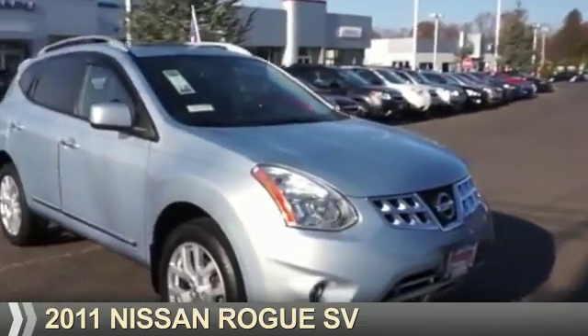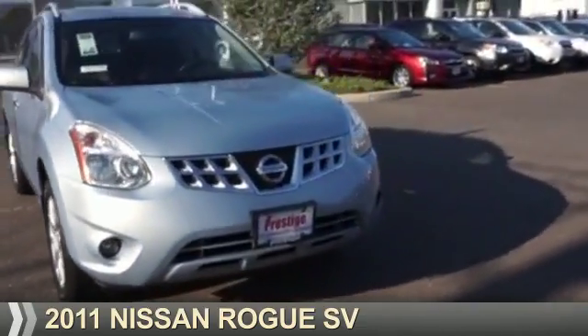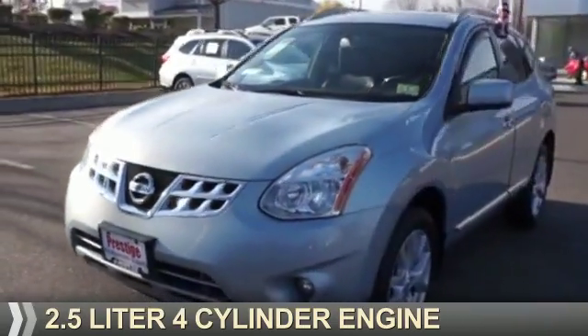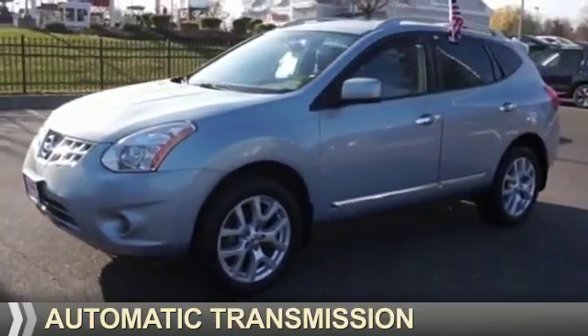Presenting the 2011 Nissan Rogue. It's powered by all-wheel drive, a 2.5-liter, 4-cylinder engine, and an automatic transmission.